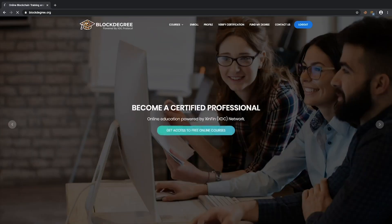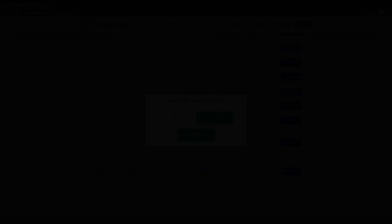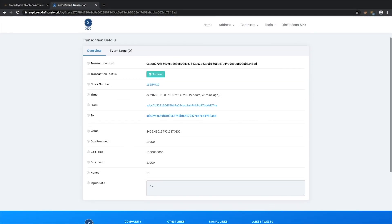Block Degree, a certification and validation platform based on the XDC network, participates in burning XDC tokens for each student that enrolls on their platform. This is achieved by sending 20% of XDC tokens used to pay for the cost to a predefined inaccessible account, which in turn increases the value of the XDC tokens and therefore supports healthy growth of the ecosystem.